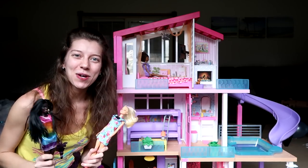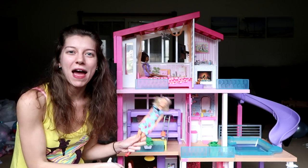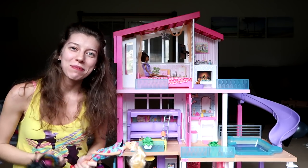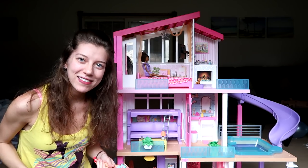Hi everyone, it's Tiffany. I am here with the new Barbie Dream House as well as some of the Barbie Fashionistas. I want to thank Mattel for sending these to me to take a look at with you guys today.